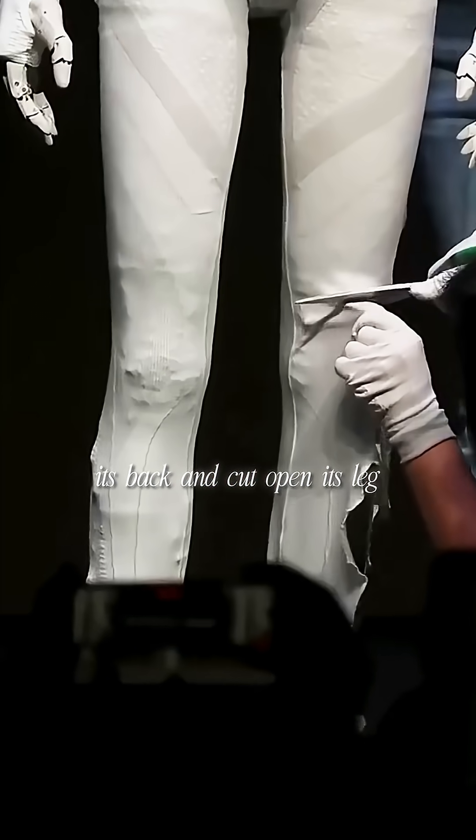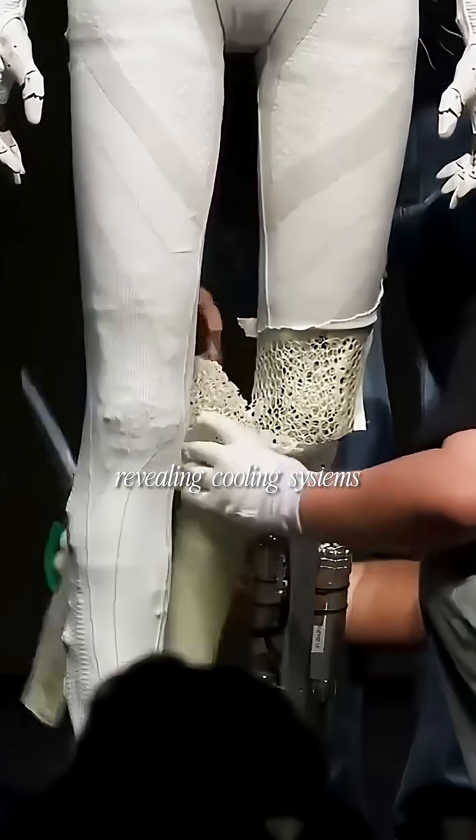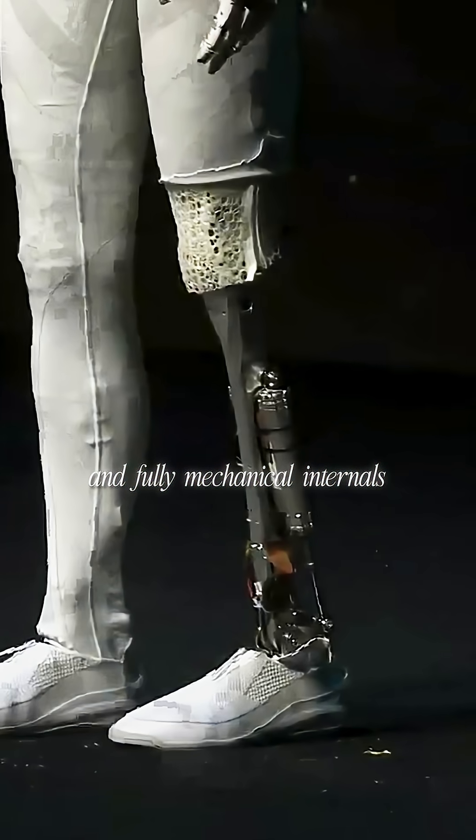So they unzipped its back and cut open its leg live on stage, revealing cooling systems, whirring fans, and fully mechanical internals.